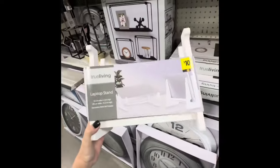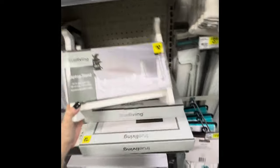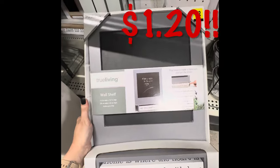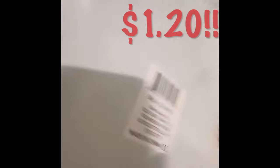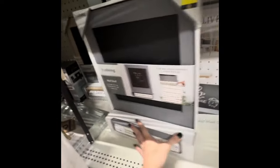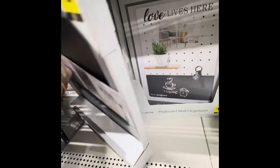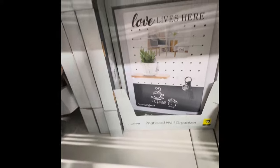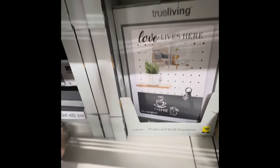These are three dollars right now. There's your UPC — should be a dollar on Tuesday. All right, these are three dollars and sixty cents right now. There's also like a tannish natural wood color as well, so just be aware of that.